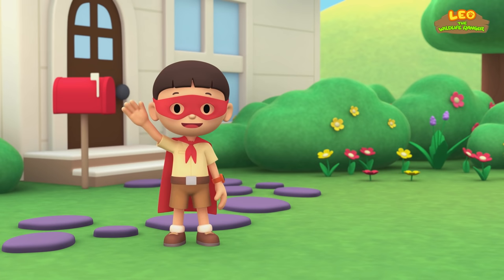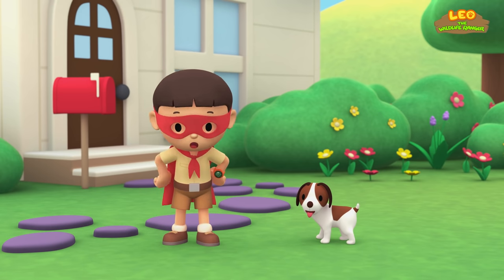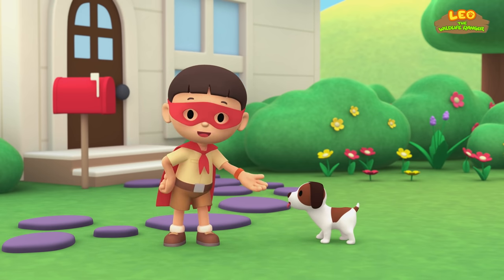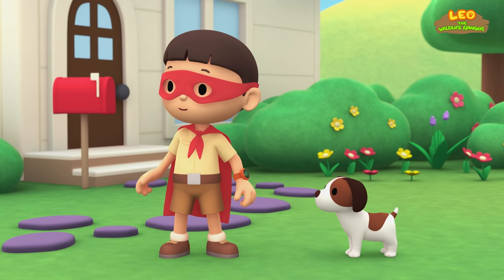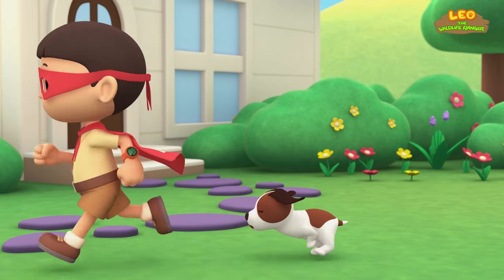Hi, everybody! My name is Leo, and I'm a junior ranger! But you can call me Super Ranger Leo for now! And this is my puppy and sidekick, Hero! Did you hear that, Hero? It's coming from behind the house! Let's go!